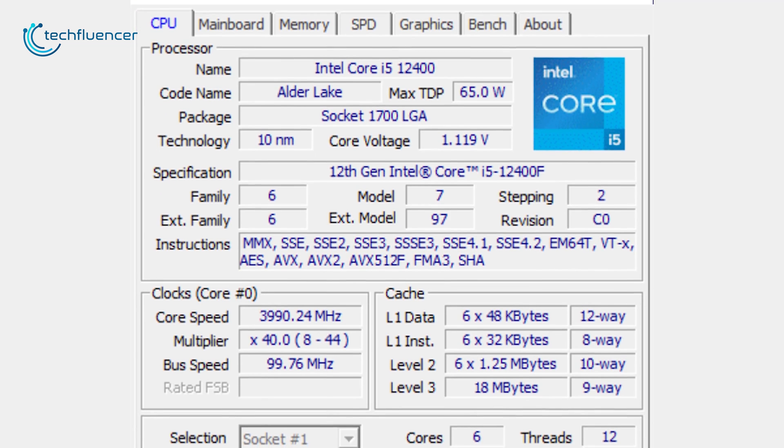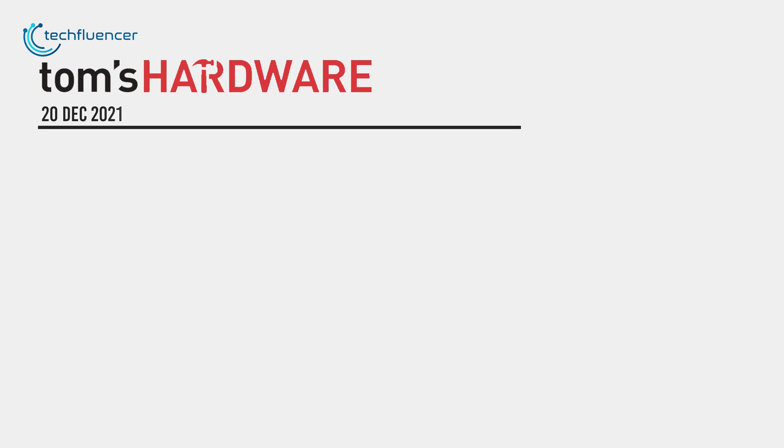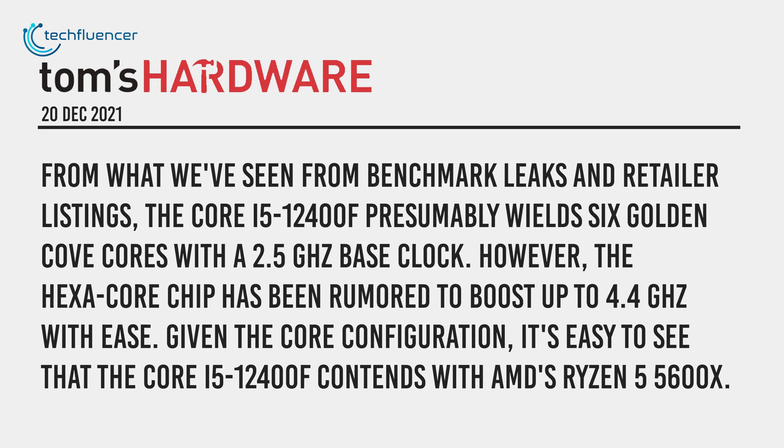Zanzo Gaming also hints that the i5-12400F will presumably feature 6 Golden Cove cores along with 12 threads. Moreover, Tom's Hardware speculates that this SKU will come with a 2.5GHz base clock speed that can be boosted up to 4.4GHz.